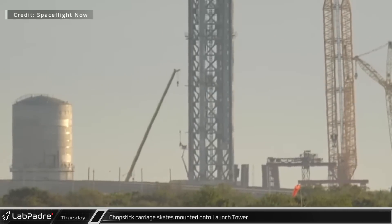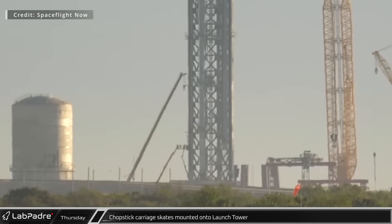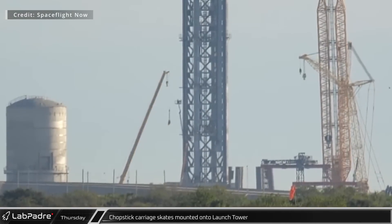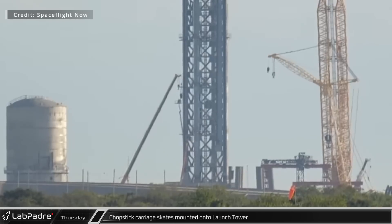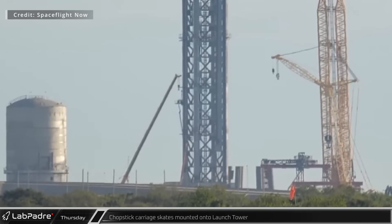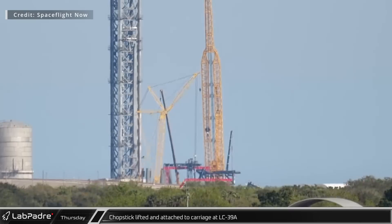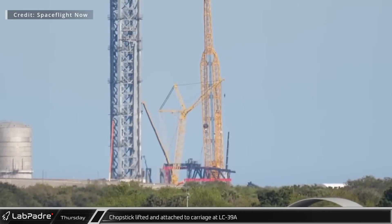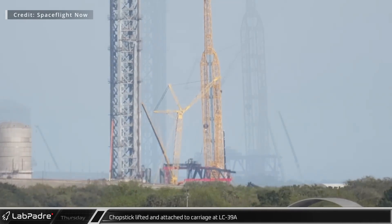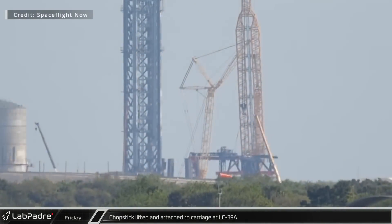Crews began hanging the first of the skates on the Starship orbital launch integration tower at launch complex 39A on Thursday morning. The second skate was attached soon after. The skates ride the column-mounted rails and keep the chopsticks carriage aligned with the tower. The first chopstick, the business end of vehicle integration at the launch complex, was lifted into place and attached to the carriage early Thursday afternoon. Friday morning, the second chopstick was lifted into place to join the first on the carriage. Once the chopsticks are fully in place, the carriage assembly will be ready to mount on the launch tower.